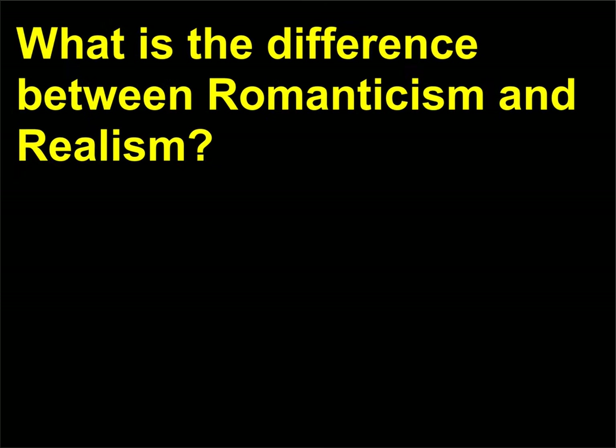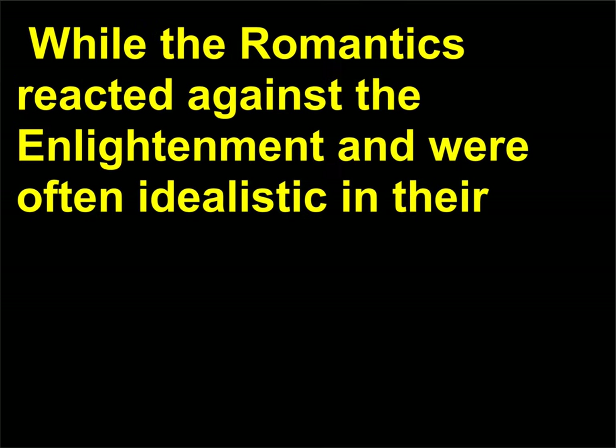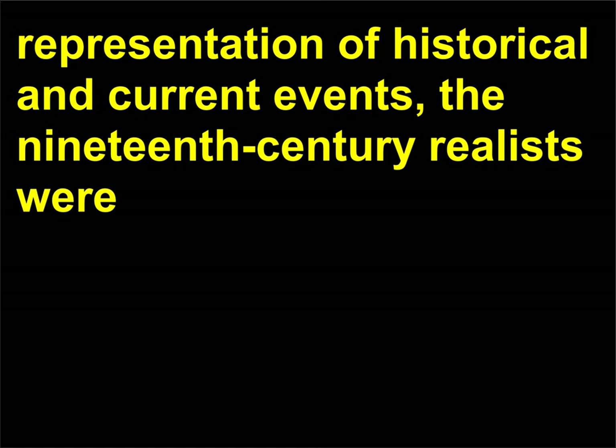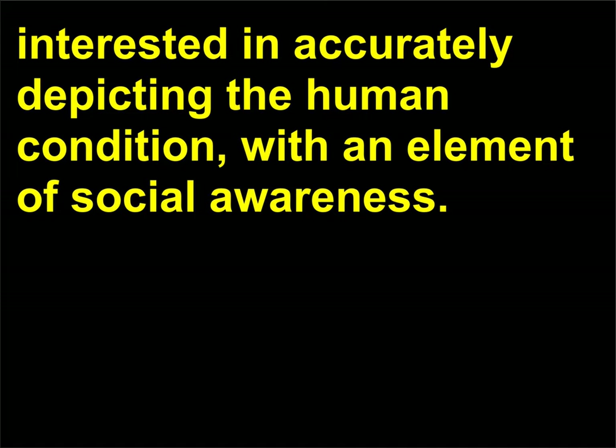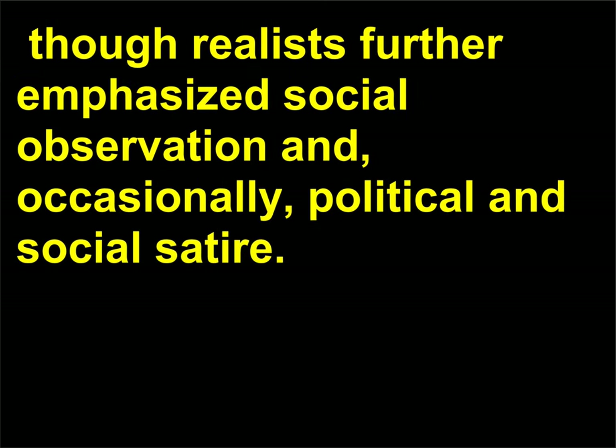What is the difference between Romanticism and Realism? While the Romantics reacted against the Enlightenment and were often idealistic in their representation of historical and current events, the 19th-century Realists were interested in accurately depicting the human condition with an element of social awareness. Both Realists and Romantics valued direct observation of nature, though Realists further emphasized social observation and, occasionally, political and social satire.